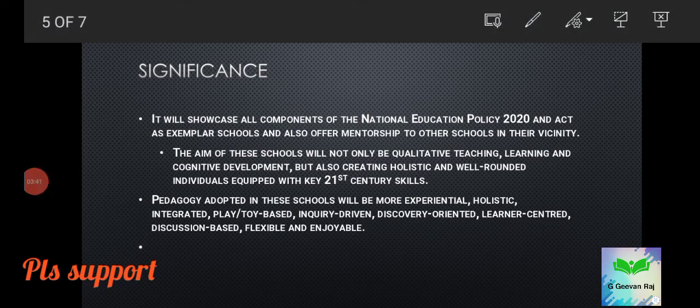The scheme will showcase all components of the National Education Policy introduced in 2020. These schools will also act as examples for other schools to improve their performance and will offer mentorship to schools in their vicinity. The aim is not only qualitative teaching, learning and cognitive development, but also creating holistic, well-rounded individuals equipped with key 21st century skills.